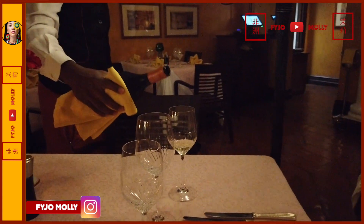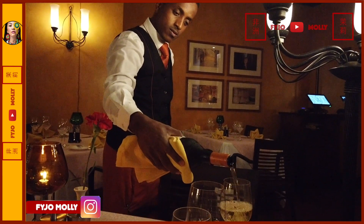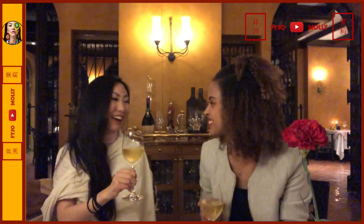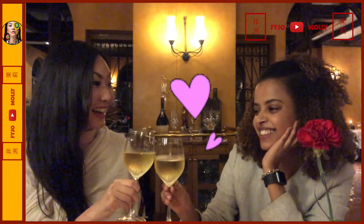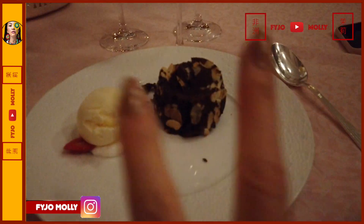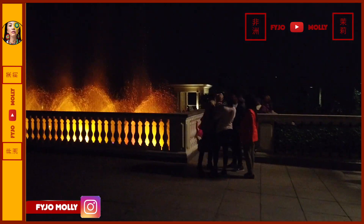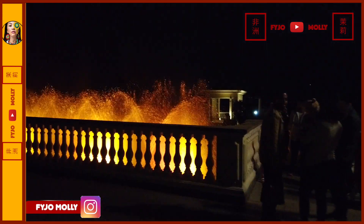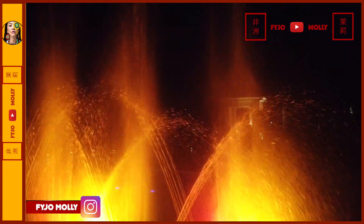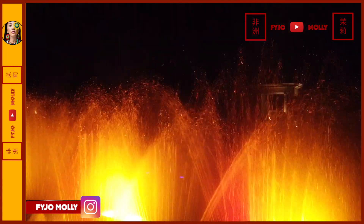Did you know that besides the famous Ethiopian coffees, Ethiopia also produces some of the best quality wines? Must try while you are here. After some fine wines and dining, you can take a nice stroll in the grand garden area. Here is a beautiful music fountain with amazing light shows. I hope you enjoyed today's trip in Addis Ababa. I will see you next time — stay tuned and subscribe for more!